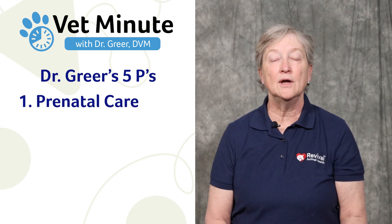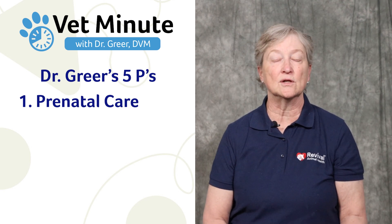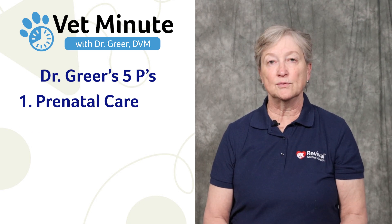Number one is prenatal care. You need to make sure that the vitamins, the nutritional supplements, and the food she's on are appropriate, and that she's at her right body weight.